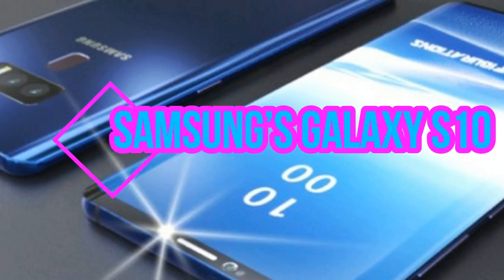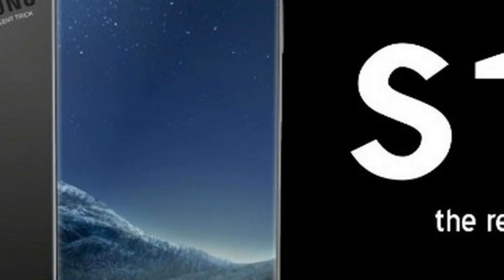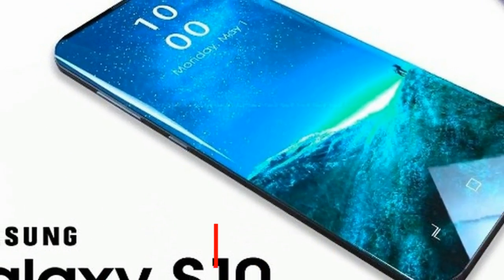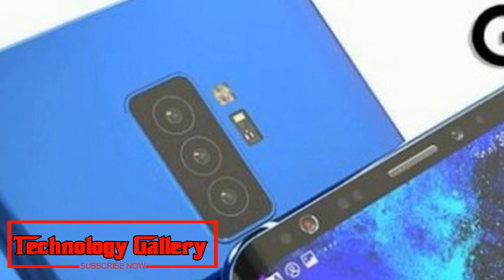Samsung's Galaxy S10 might come in three sizes, with an in-display fingerprint sensor. Samsung is still weeks from announcing the Galaxy Note 9, however rumors are already moving on to the organization's next flagship phone, the Galaxy S10.